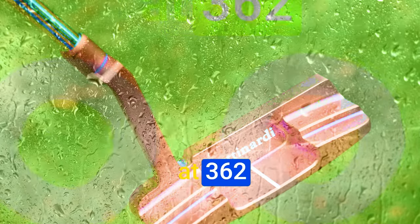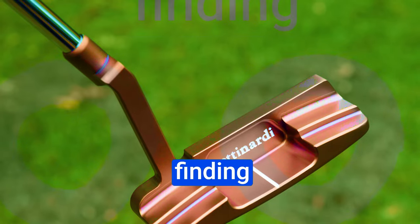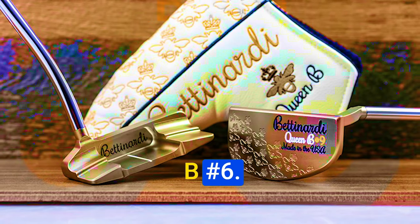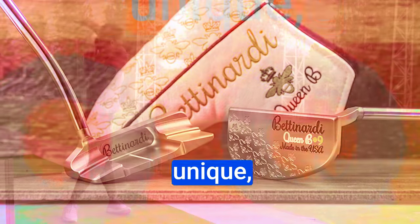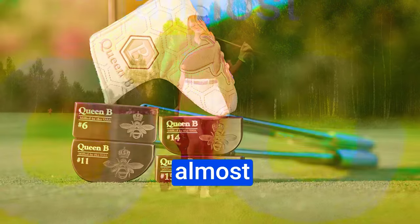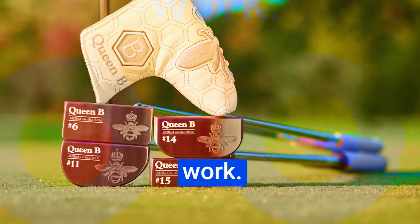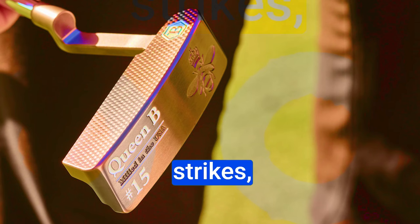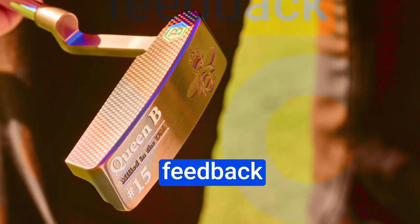The head's distinct heft at 362 grams makes finding the right tempo a breeze. Upon impact, this putter generates a unique, low, and muted talk sound. This auditory feedback is the result of the mini honeycomb pattern, almost as if there's vibration dampening at work. What's impressive is that this sound remains consistent even on off-center strikes, giving you reassuring feedback throughout your round.